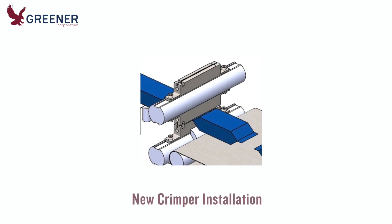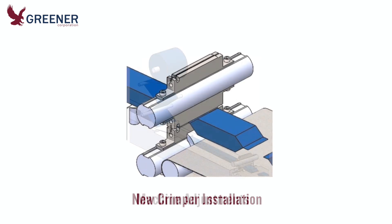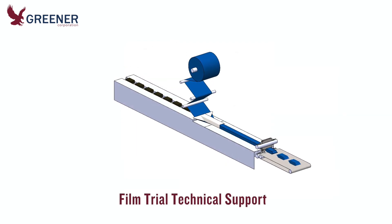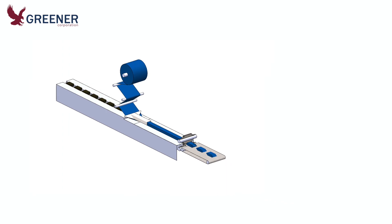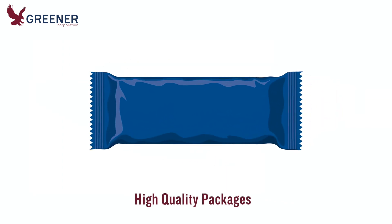Our technical service manager, who had experience working with similar film structures, helped to install the new crimpers, make required machine adjustments, and provide technical support for a second trial of the new film, which efficiently and consistently produced high quality packages with excellent seal integrity.